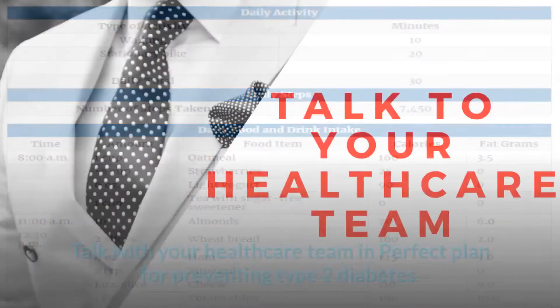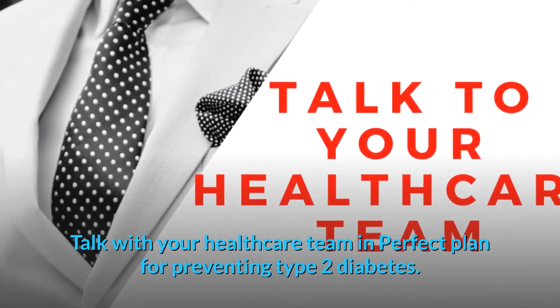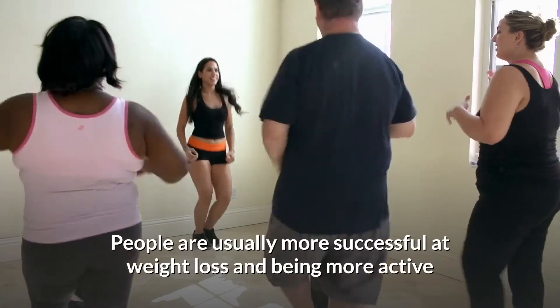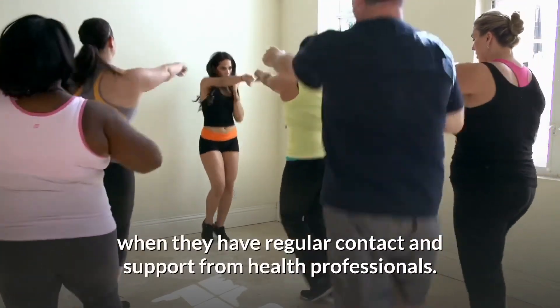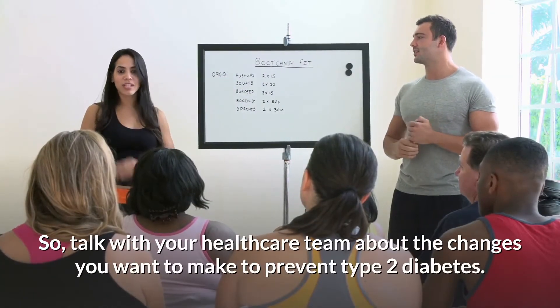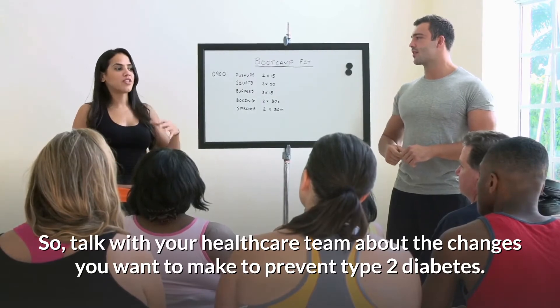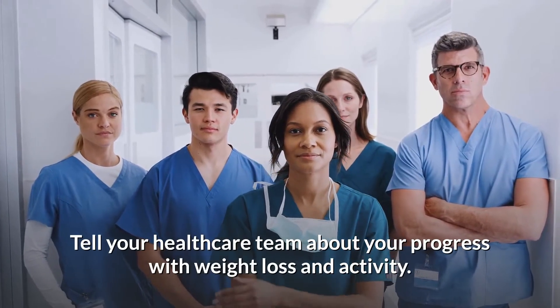People are usually more successful at weight loss and being more active when they have regular contact and support from health professionals. Talk with your health care team about the changes you want to make to prevent type 2 diabetes. Tell your health care team about your progress with weight loss and activity.